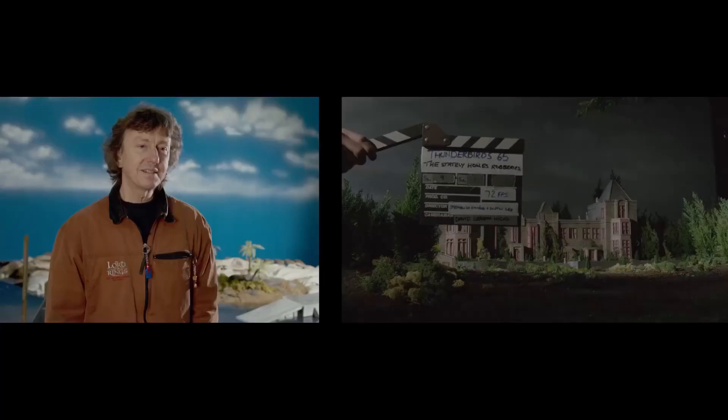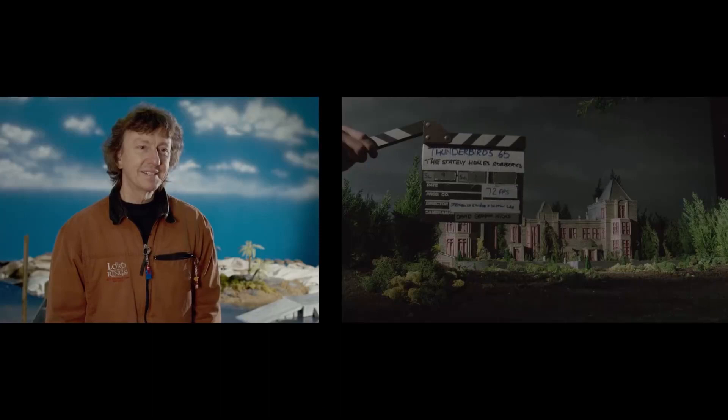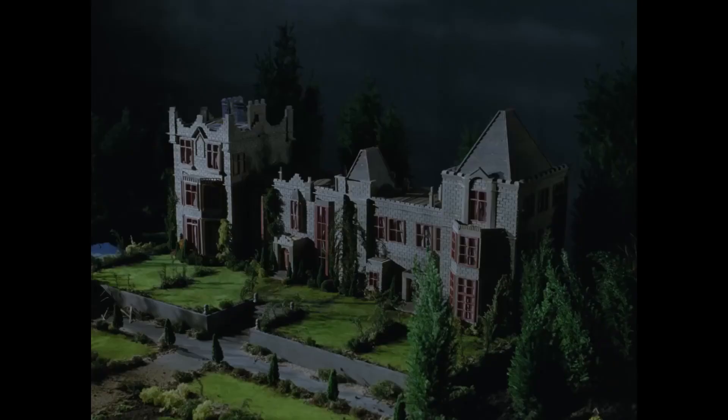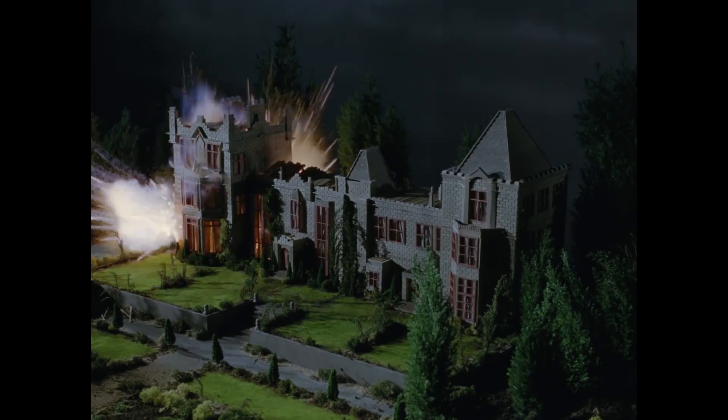It's going to blow up, and if it doesn't work we can't do it again. So we actually put two cameras on it just in case, to make sure that we got it, because we'd never be able to set that up again. You just hope that it works. So when it exploded, it just went pow. When we set off an explosion, it's not a huge fireball — it's over and it's gone.